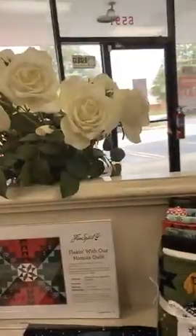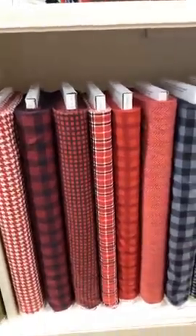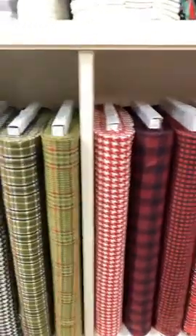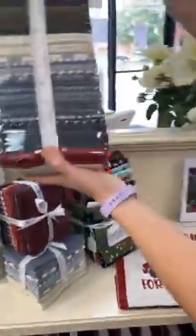Katie made some pajama pants from the Tula Pink flannel — she pre-washed them and they got so soft and cuddly. They're still hanging in the store, which she wishes weren't the case because she wants to wear them. We also have these really beautiful homespun flannels that go with it — they're not made to be the same, but they work really really well with it.